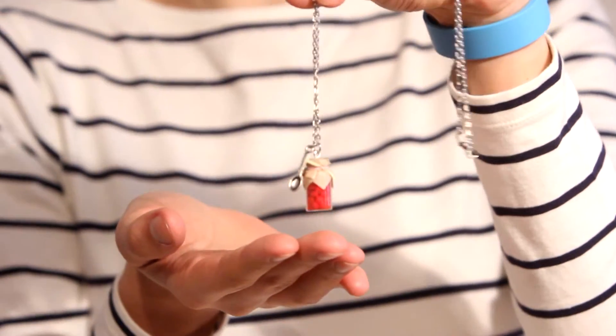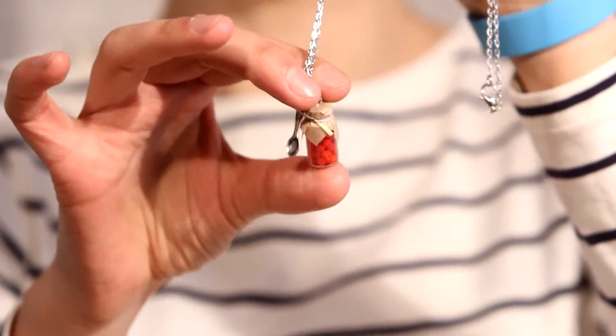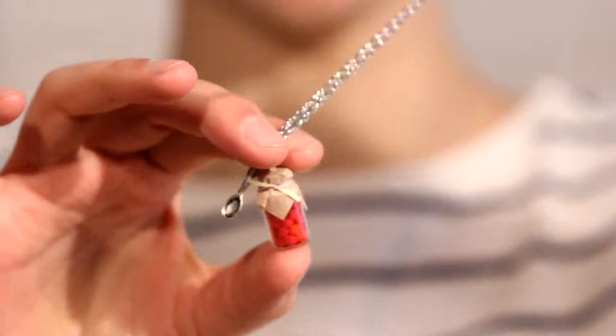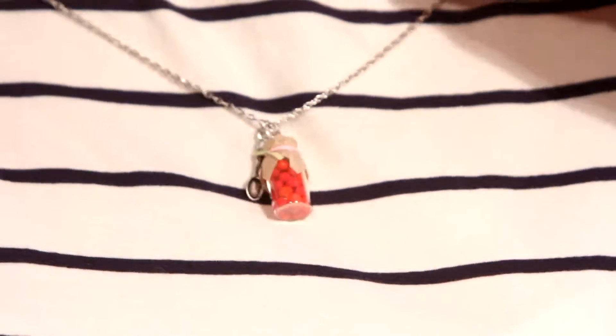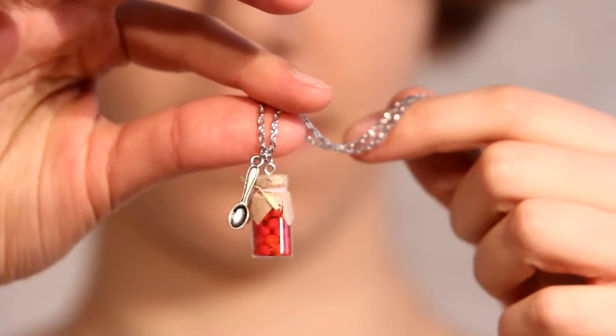It's a handmade necklace with cherry gem inside. This little glass bottle. There is a little spoon. And it's really pretty and really nice. I like them a lot and you're gonna love them!